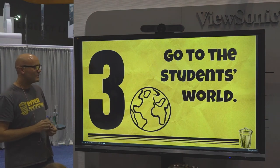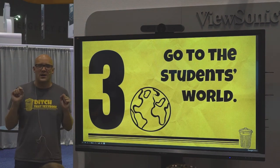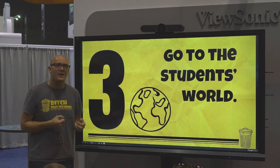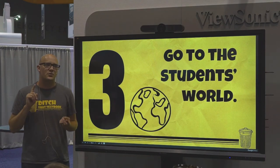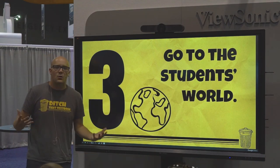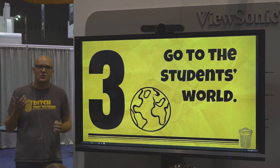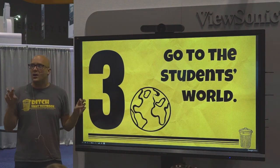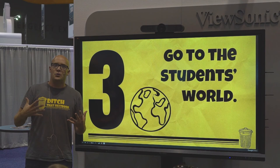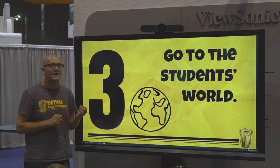Number three: go to the student's world. I'm really big on eavesdropping on my students — and I hope that's not the creepy kind. I love to hear what they're talking about, what websites they're interested in, what's going on in pop culture. There's a book called Instant Relevance written by Dennis Sheeran, a math teacher. He talks about how things from the news and pop culture can be like jet fuel to your lessons, because that's the stuff kids are talking about anyway. And if we can inject a little bit of that in, I think that's huge.